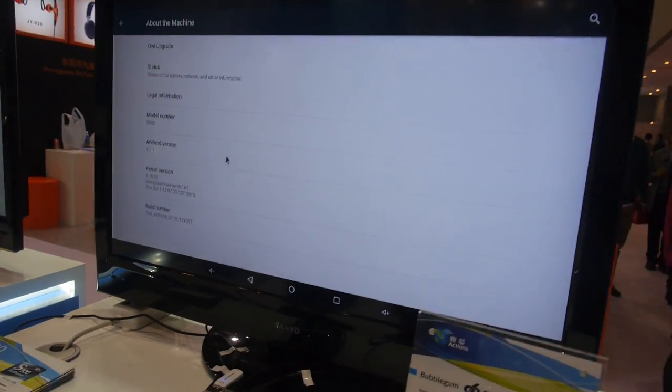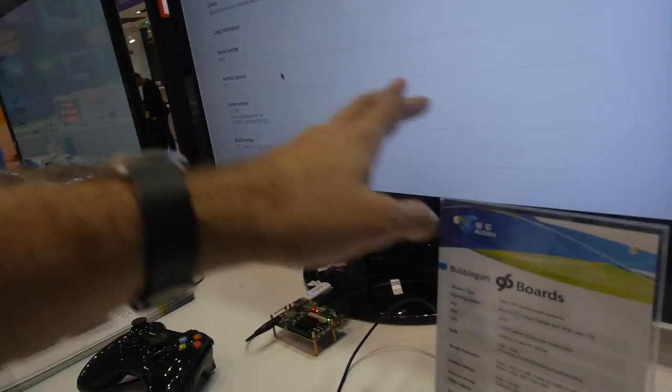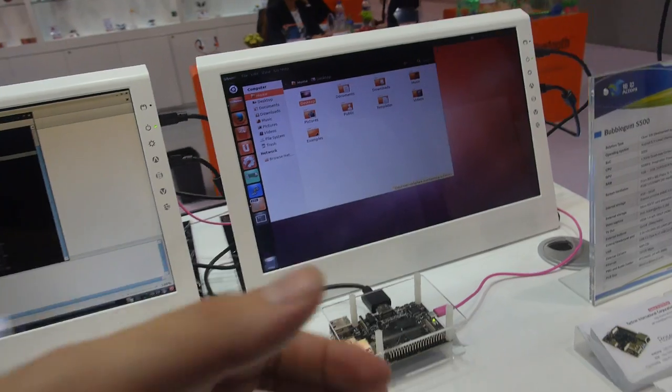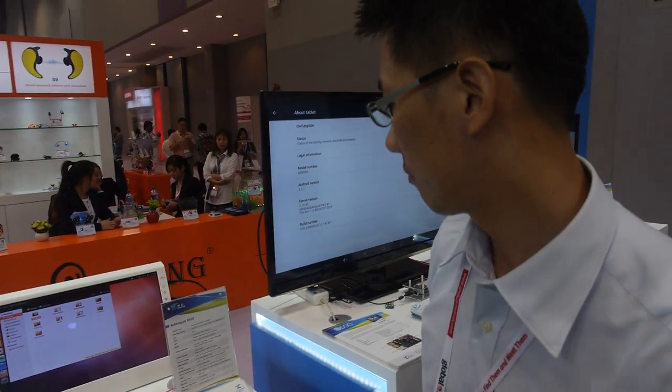The GPU you have here is PowerVR. How is it to run Linux on this? For example, over here you're running Linux, also with a PowerVR GPU. Is everything working in Linux? The PowerVR GPU driver is already installable, so it works for Ubuntu and Debian.